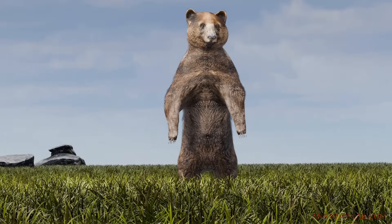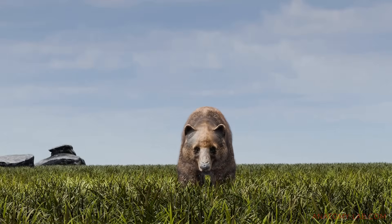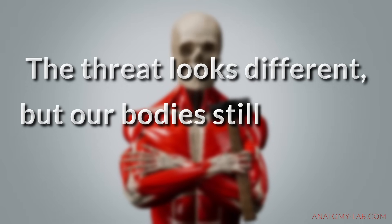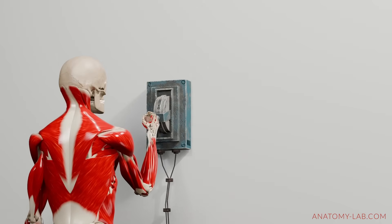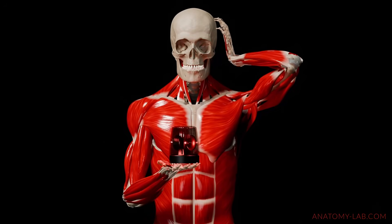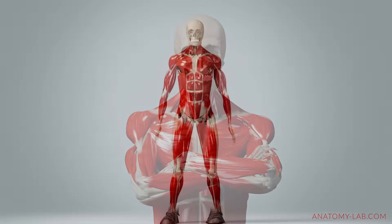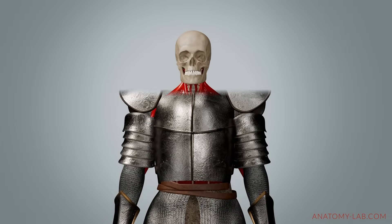Only now, the bear isn't in the forest. It's our inbox, our deadlines, that next presentation, or the argument you didn't want to have. The threat looks different, but our bodies still respond in the same way. And here's the challenge: this system doesn't just switch off — it stays active. We remain on high alert, and the tension it builds, especially in the neck, is because we're not just dealing with tight muscles. We're responding with a survival system that's still doing exactly what it was built to do.